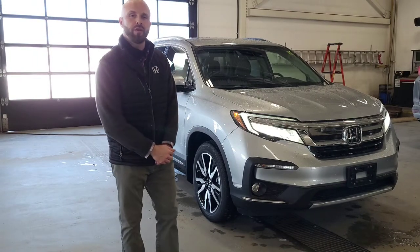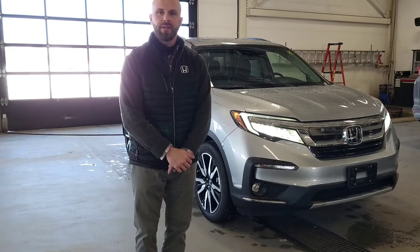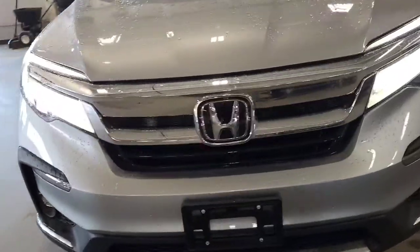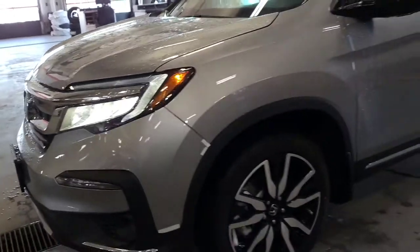This way you'll get a better sense of overall features, size, and know what you're coming to test drive later in the week. So Trevor, I'm just going to do a quick walk around of the vehicle so you can see just what it has to offer.